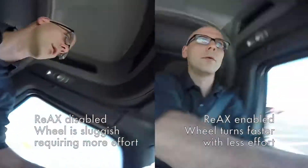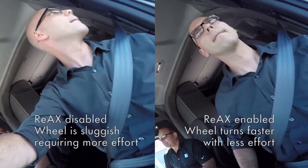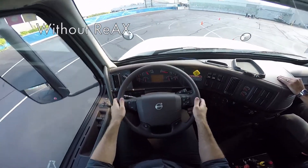Here's an example of Slow Speed Maneuvering Assist, and here's an example of the assist maintaining the steering wheel position when rolling over bumpy terrain at a higher speed.